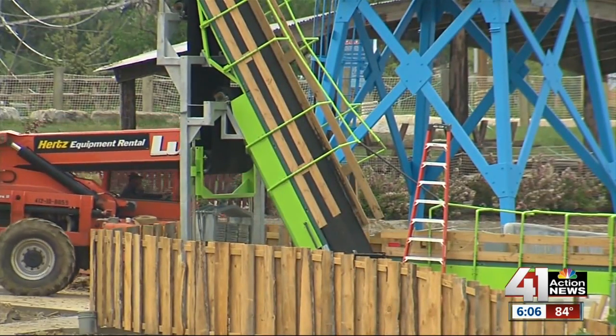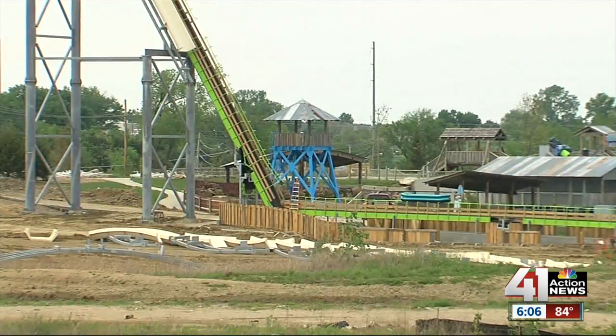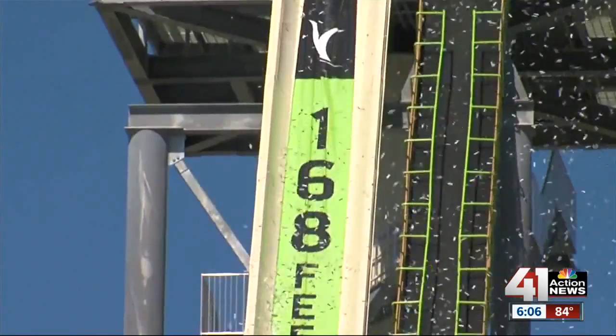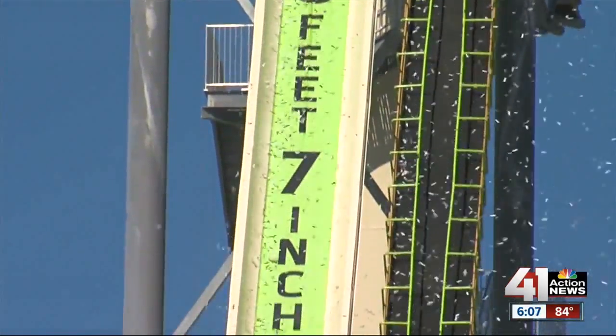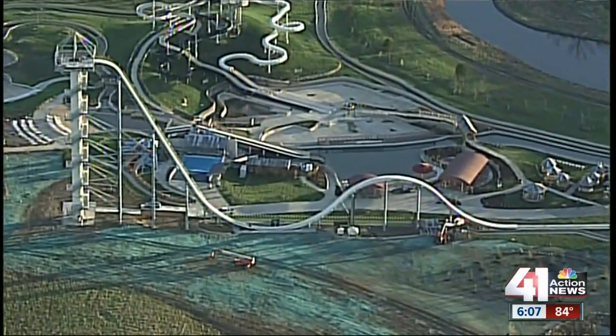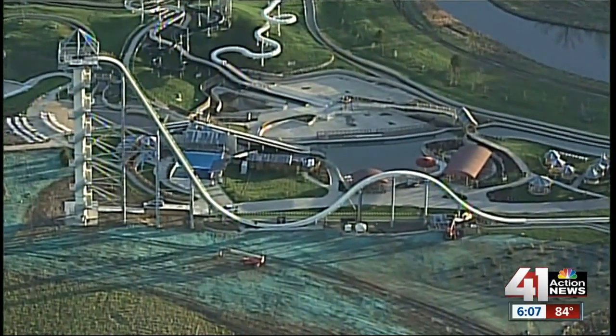In the days and weeks that followed, workers partially disassembled the water slide, including the lower section, which was rebuilt at a shallower angle. Guinness World Records deemed it the world's tallest water slide back in April, but until June 29th, it will be a ride without any riders. The June 29th debut will coincide with the premiere of a special behind-the-scenes viewing of the building of the water slide on the Trent.